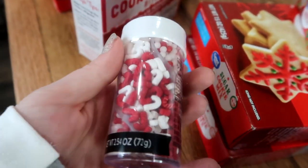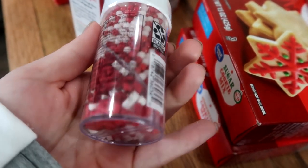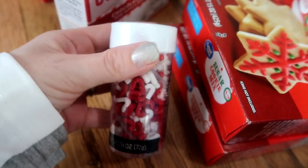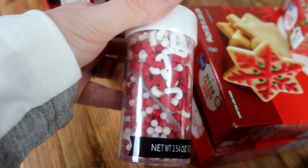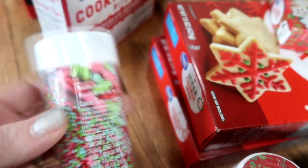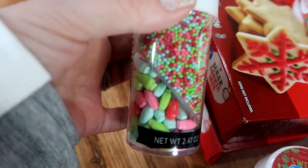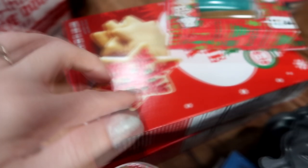Can you guys see — it has little candy canes and then it also has like little beads. I know it's kind of hard to see with all the glare, but I just think those are so cute. And then these sprinkles — can you guys see they're like little Christmas lights? I thought that would be cute for the sugar cookies.